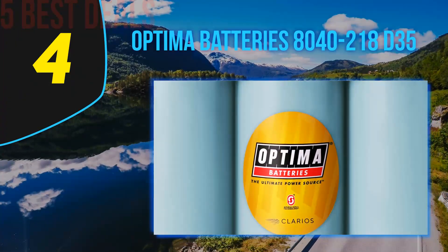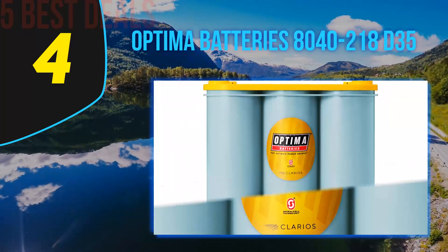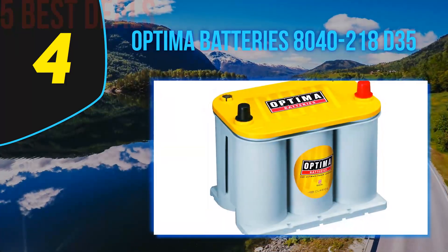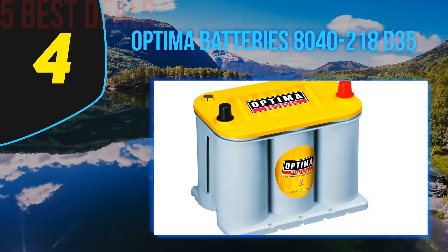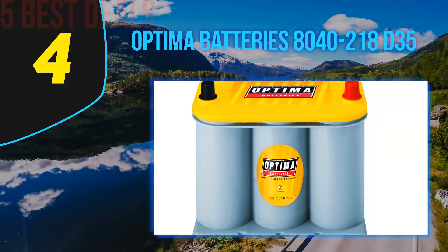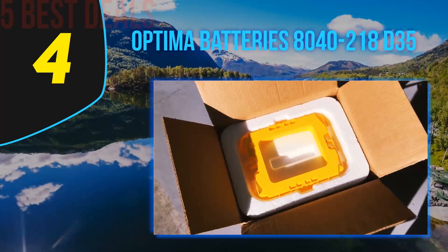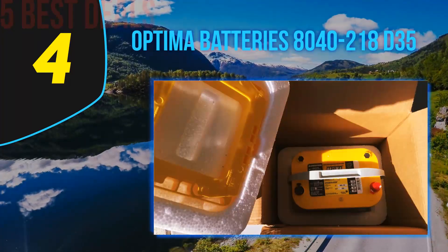Coming in at number four of our list is the Optima Batteries 8040-218 D35. Optima dual-purpose car batteries have long been a favorite of gearheads and adventurers who have accessorized their vehicles heavily. It is one of the few true dual-purpose automotive batteries available. This is a heavy-duty deep cycle battery with increased capacity to serve for audio, camping, or off-road in extremely cold weather.